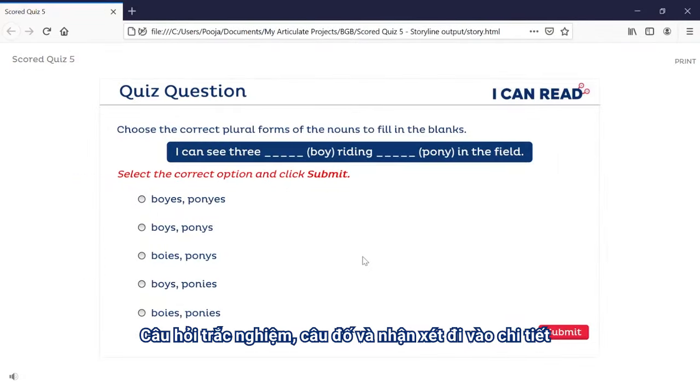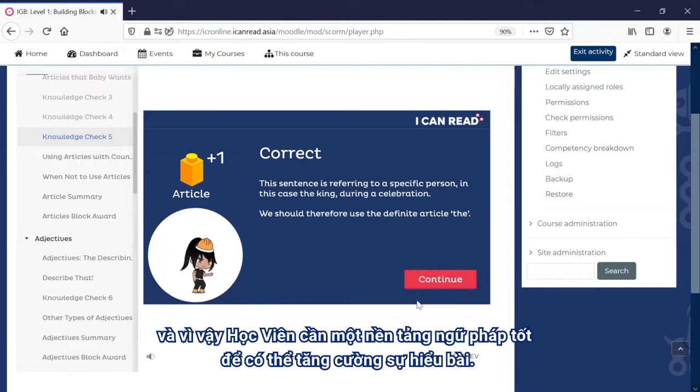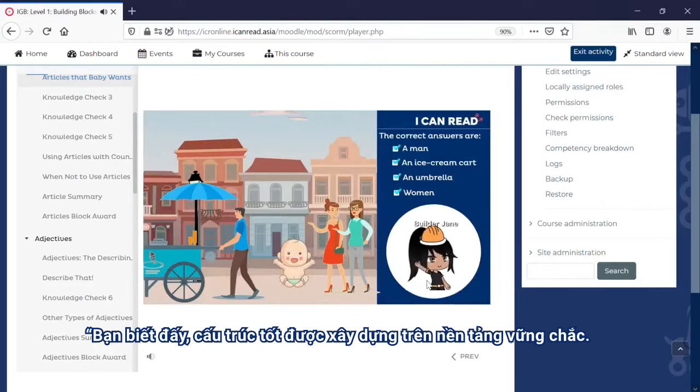Knowledge checks, quiz questions and feedback go into more detail, and so a good foundation in grammar is needed to help boost their understanding. You know, good structures are built on strong foundations.